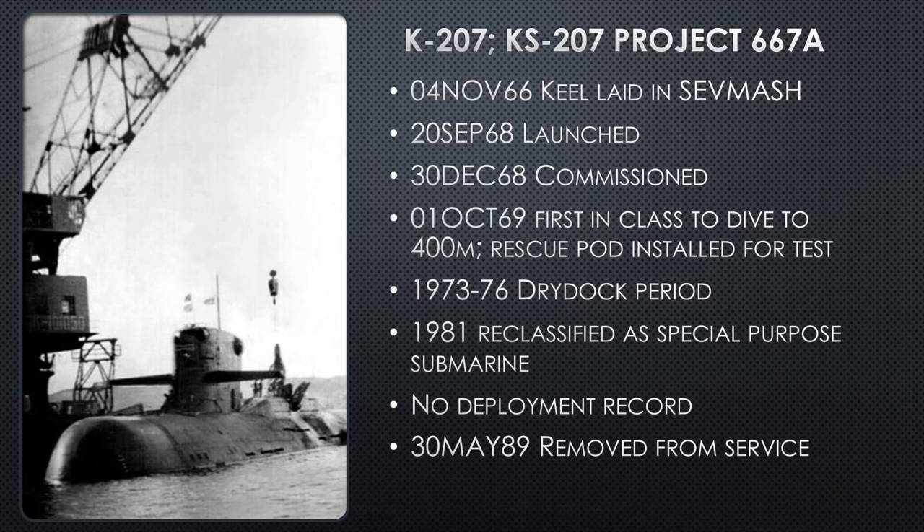K-207, special submarine, Project 667-Alpha: keel laid in Sevmash November 1966, launched 1968, commissioned October 1969. She is the first in class to dive all the way to the engineered test depth of 400 meters — over a thousand feet, very deep. She did have rescue pods installed topside on the escape trunks in case something went wrong — the crew could climb up through the escape trunk into a special deep submergence pod. The test was successful. She then pulls back into port, doesn't deploy for a couple of years, goes back into a dry dock period, is reclassified as a special purpose submarine, and has no public record of deploying again — though she probably did deploy in the 1980s on clandestine operations so secret there's no public record of them.